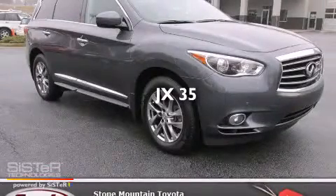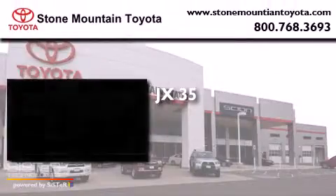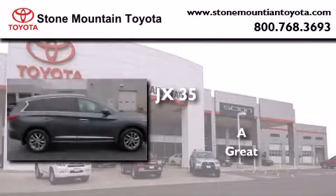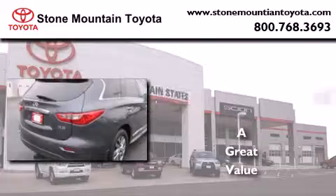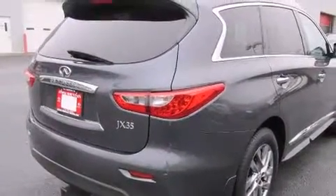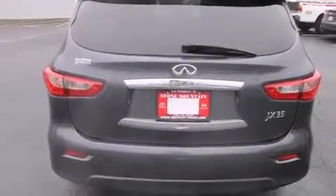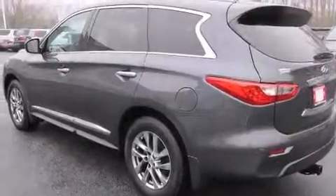This is a 2013 Infiniti JX35. All of the following features are included: a rear view camera, air conditioning with automatic climate control, cruise control, and a CD player.